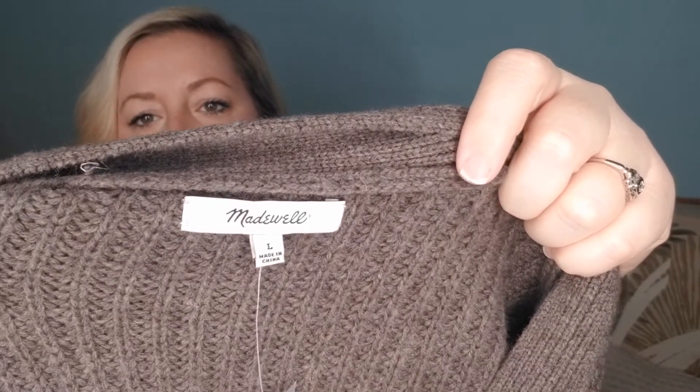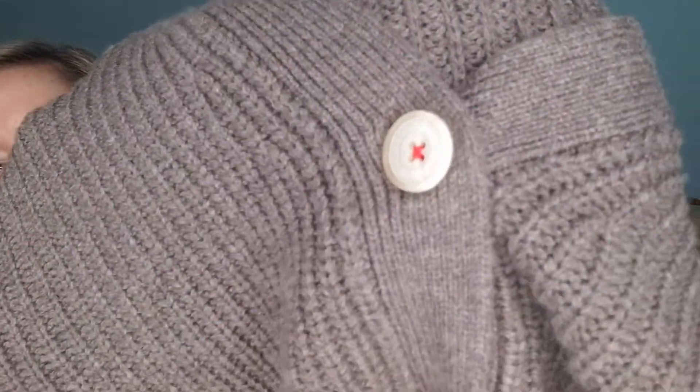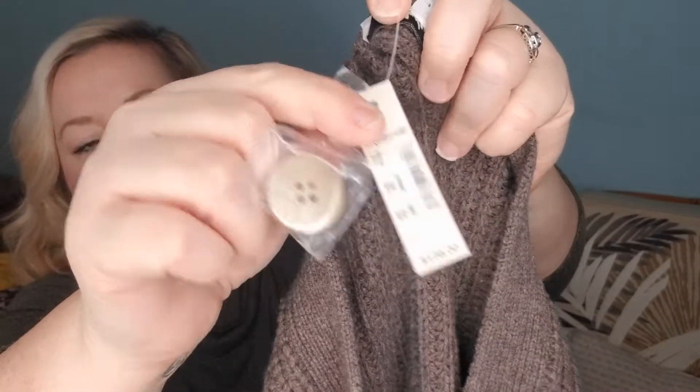The next item had really strong comps on Poshmark and not many listed, so I picked up two of them. They are Madewell cardigans — I got one in a size large and one in an extra small, both new with tags. They have these cute buttons with red thread for added interest, oversized bell sleeves, and they're cropped. These also were sixteen dollars each, but they retail for one hundred and twenty-eight dollars and are selling close to the hundred-dollar mark on Poshmark.